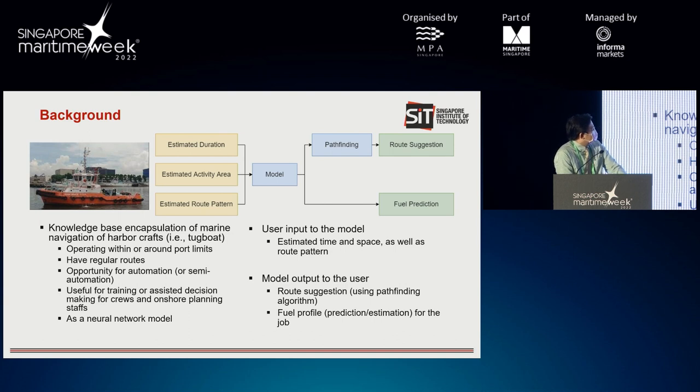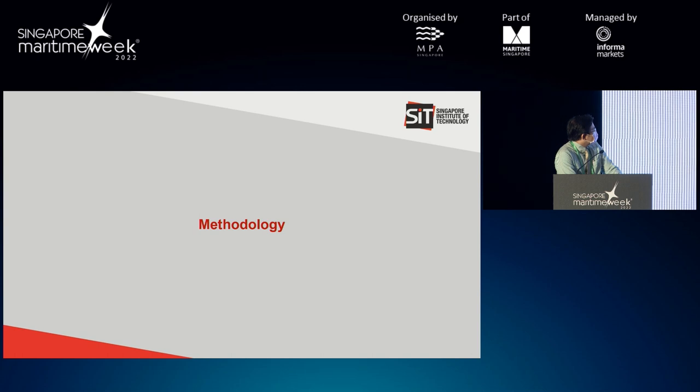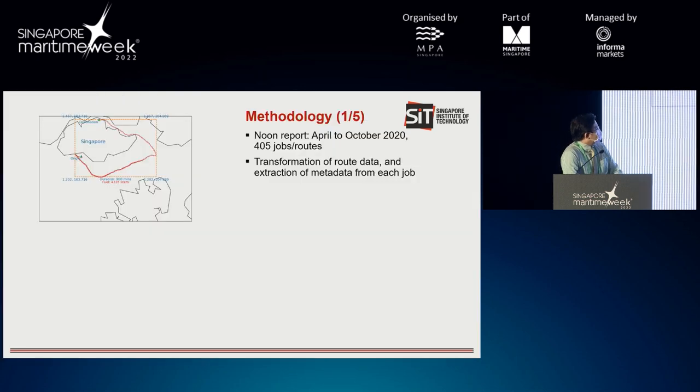This is the block diagram on how we are going to achieve our goal. The final model will be able to accept user input such as time and space — the activity area that the tugboat is operating, the duration, and the route pattern. What the model can give is the route suggestion with the help of a pathfinding algorithm, as well as the amount of fuel required for the job.